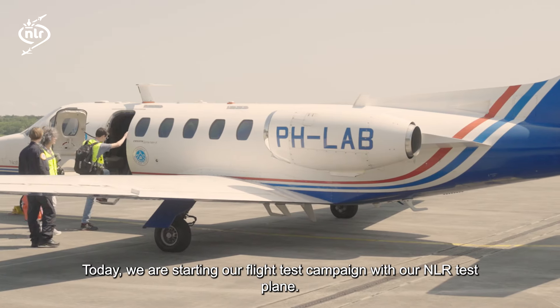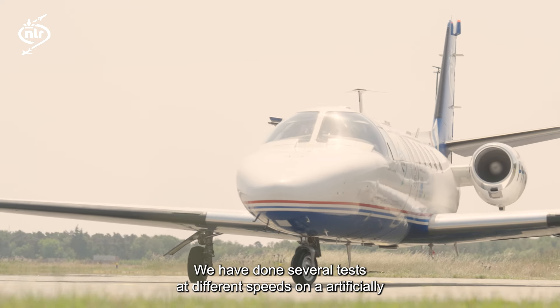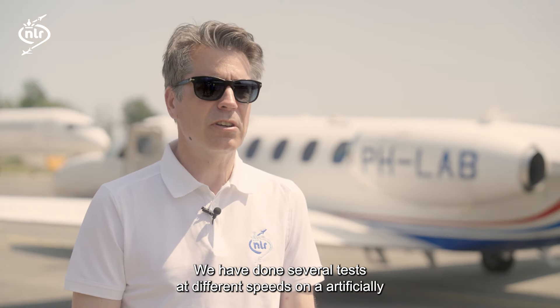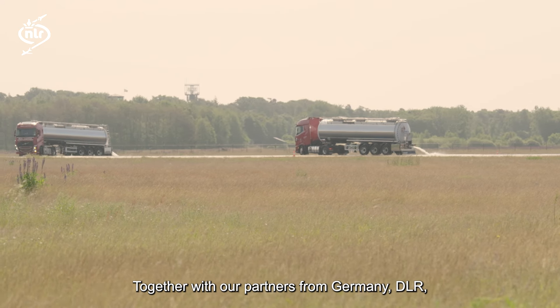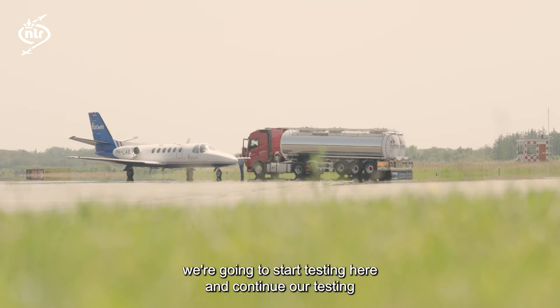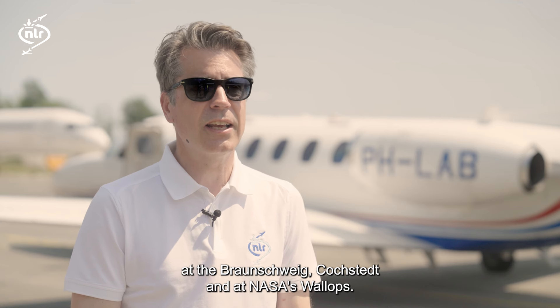Today we are starting our flight test campaign with our NLR test plane. We have done several tests at different speeds on an artificially wetted runway. Together with our partners from Germany, DLR, we are going to start testing here and continue at Braunschweig, Kochstedt, and at NASA Wallops.